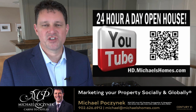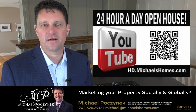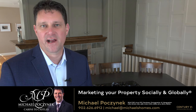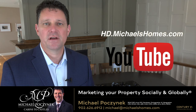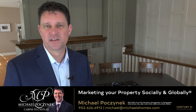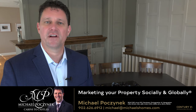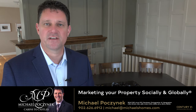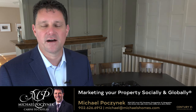Thank you very much for watching my 24-hour open house and my new listing at 48 Lantern Hill, North Rustico, Prince Edward Island, Canada. For more videos like this, be sure to subscribe to my YouTube channel and click the bell icon. For my weekly newsletter with PEI real estate tips, tricks, traps, and new listings before they hit MLS, subscribe at michaelshomes.com.